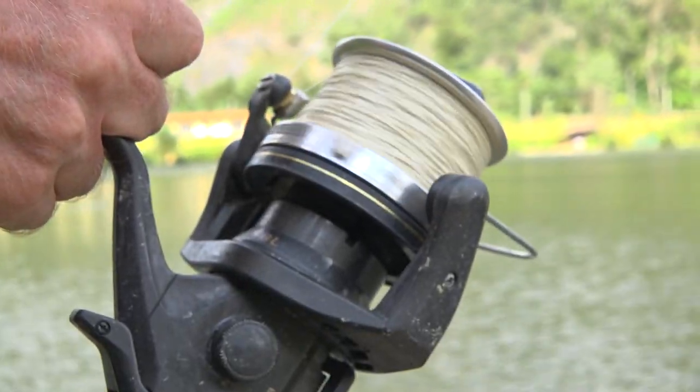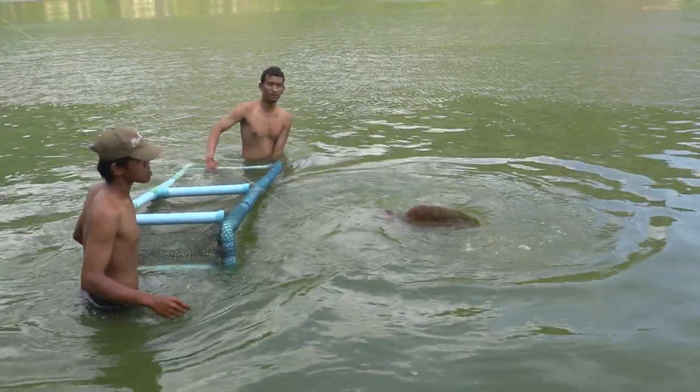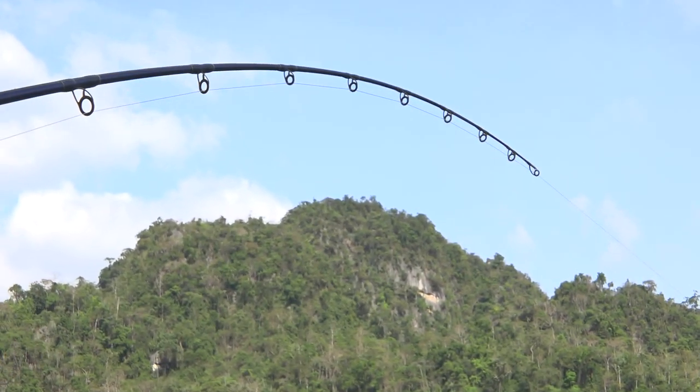More than likely a little Java barb had taken the poly ball and got itself hooked, and in turn got itself eaten by the arry. Once I realised that, I didn't much fancy my chances of landing it. Surely I'd get bitten off, or the hook would snap, or something down there would give out during the fight.